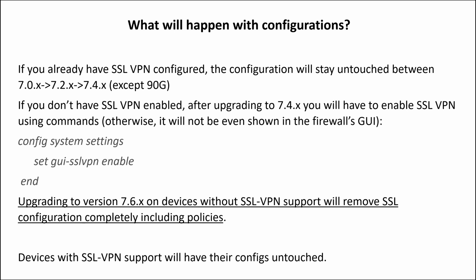Upgrading to version 7.6 on devices without SSL VPN support will remove SSL VPN configuration completely, including policies. Devices with SSL VPN support will have their configs untouched after upgrading to 7.6.